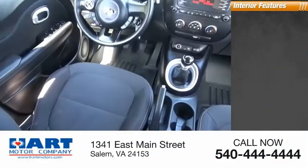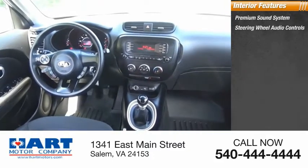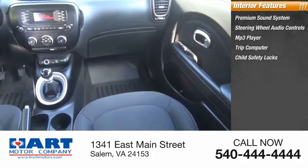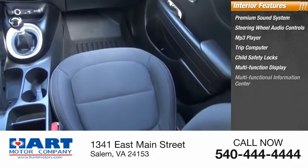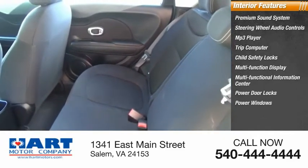Inside you'll find a premium sound system, steering wheel audio controls, MP3 player, trip computer, child safety locks, multifunction display, multifunctional information center, power door locks, power windows, and tachometer.